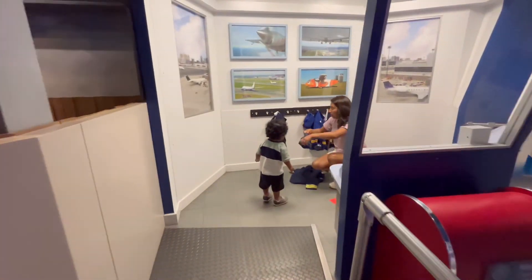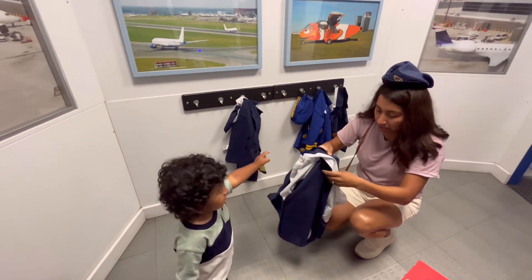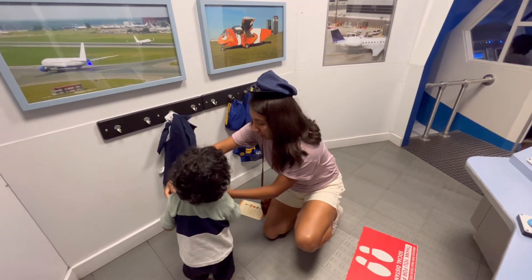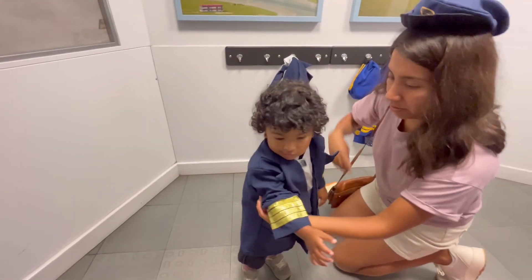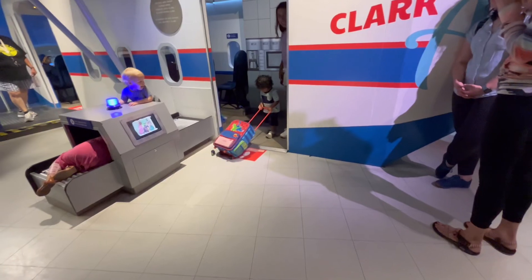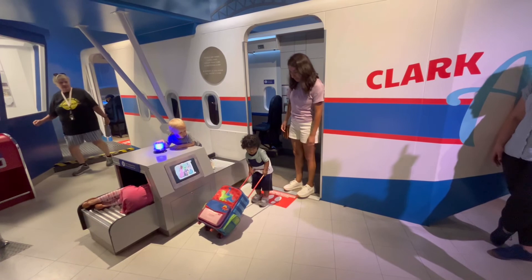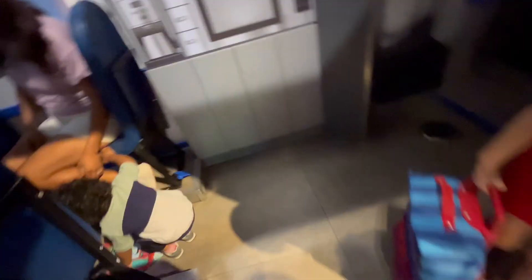We just entered Tiny Town where you can be a pilot or a construction worker. Looks like we're really ready to travel.